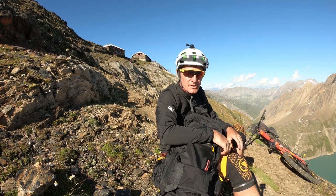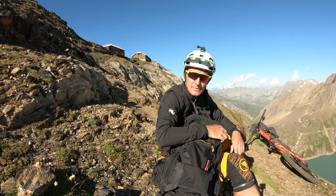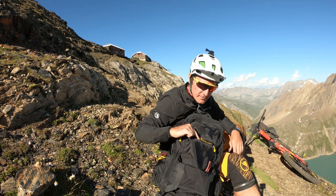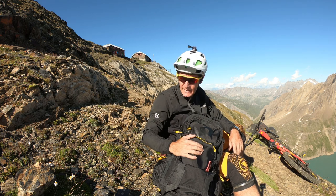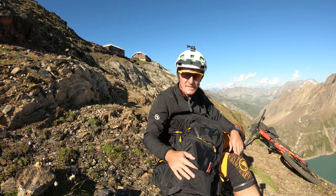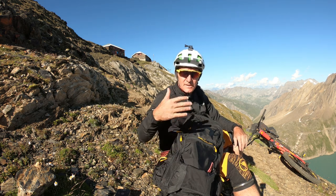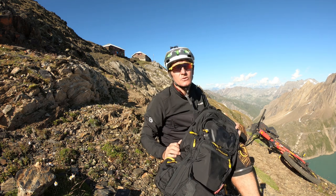A nostre spalle abbiamo un rifugio 3A, qui sotto il lago dei Sabbioni, e noi oggi parleremo dell'Evoque Free Trial Black Line. Perché abbiamo deciso di parlare di questo zaino proprio in questo contesto? Il cicloalpinismo e le grandi avventure sono il terreno ideale per questo tipo di zaino.